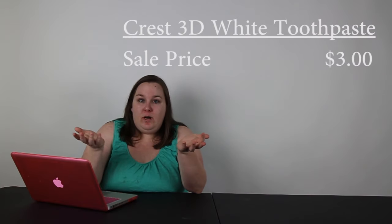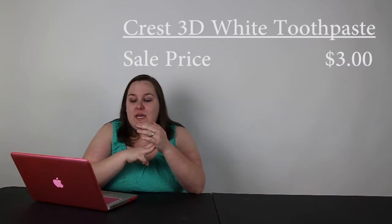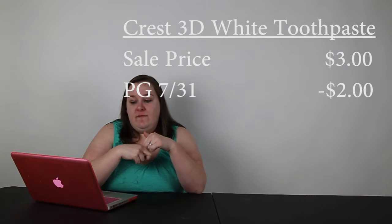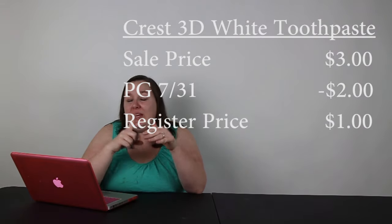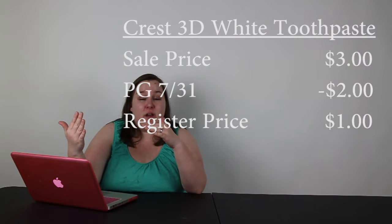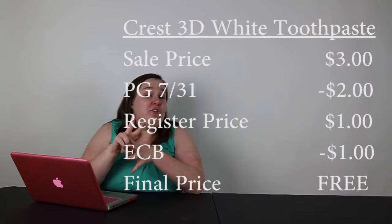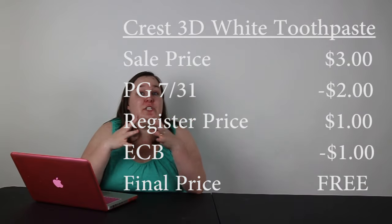Next is going to be Crest 3D or ProHealth toothpaste — whichever one you want, it's the four-ounce size on sale for $3. Then you can use the $2 coupon from the P&G insert from July 31st. So at the register you pay $1, then you get $1 in extra care bucks, so that's essentially free toothpaste, which is definitely worth stocking up on. You can get two in that scenario if you want.